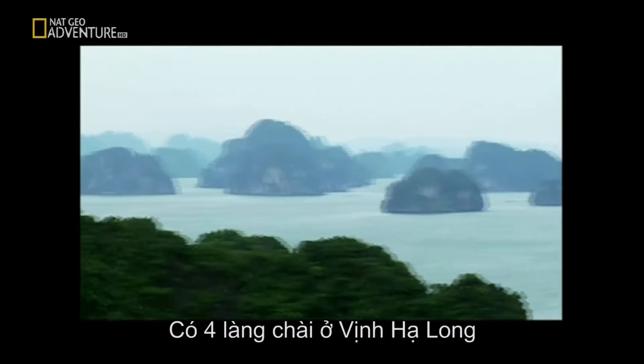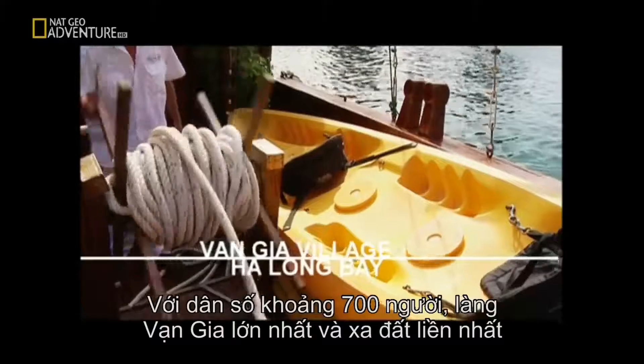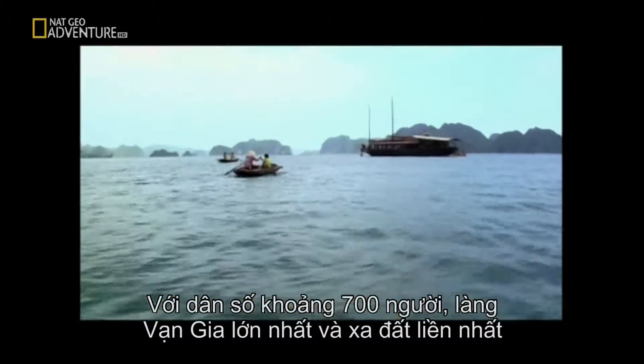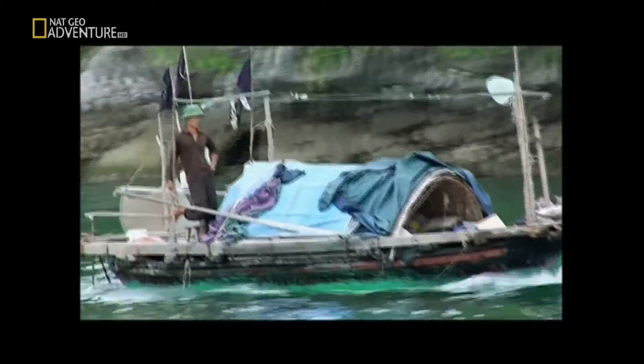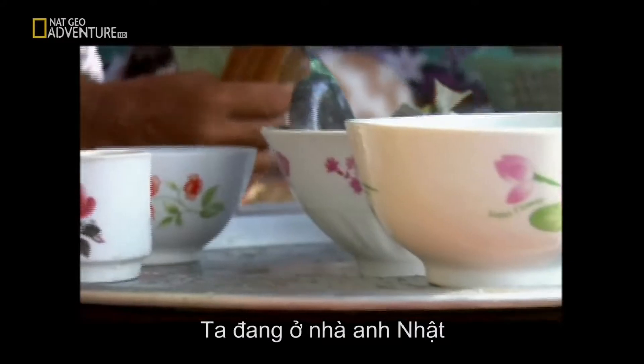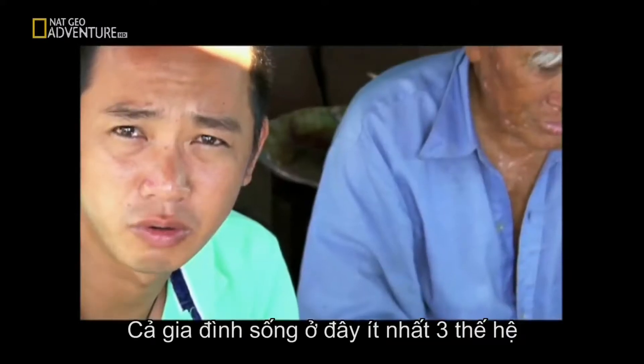There are four main fishing villages in Ha Long Bay, and with a population of around 700, Va Zha is the largest and one of the most remote. So here we are at the Nha family home — the whole family has lived here for at least three generations.